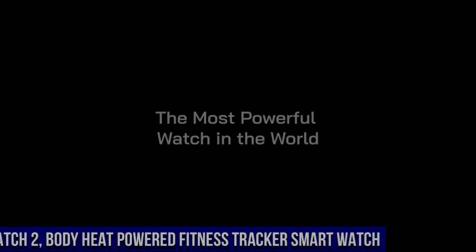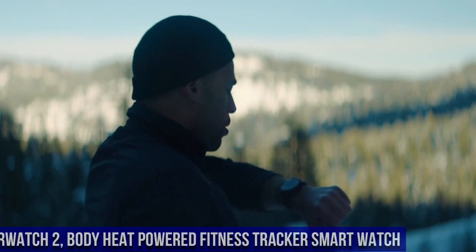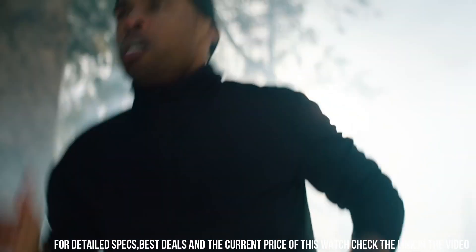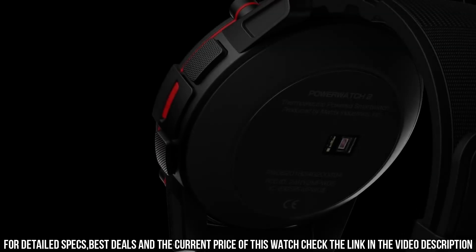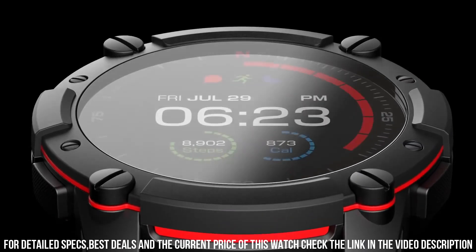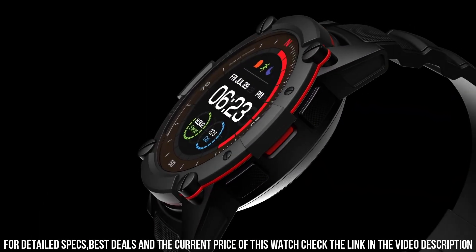Number 5: Powerwatch 2 Body Heat Powered Fitness Tracker Smartwatch. Screen size 1.2 inches. Special features include wireless water resistance, heart rate monitor, thermoelectric power — no recharge required, and a calorie counter.